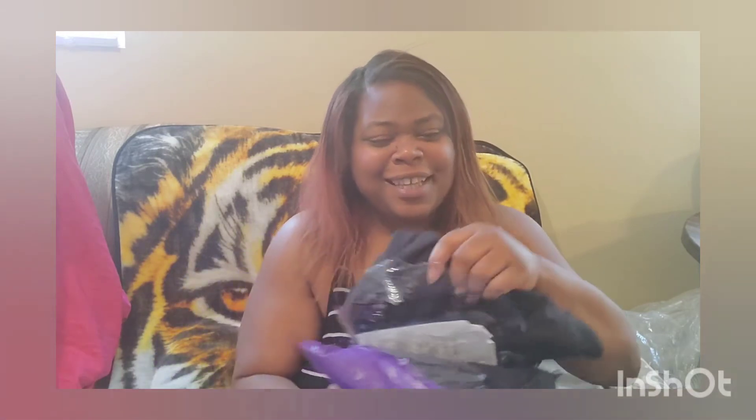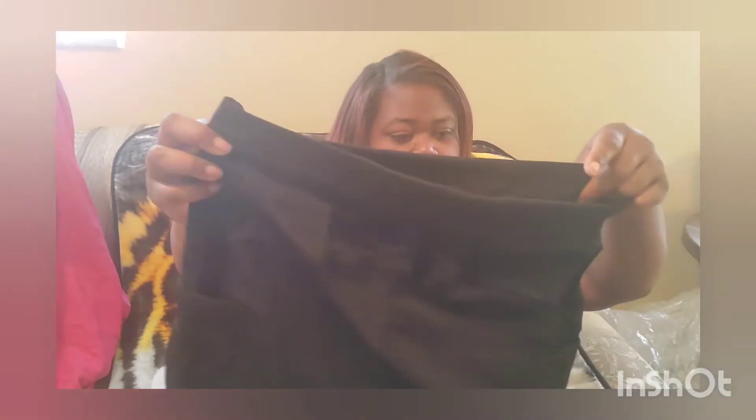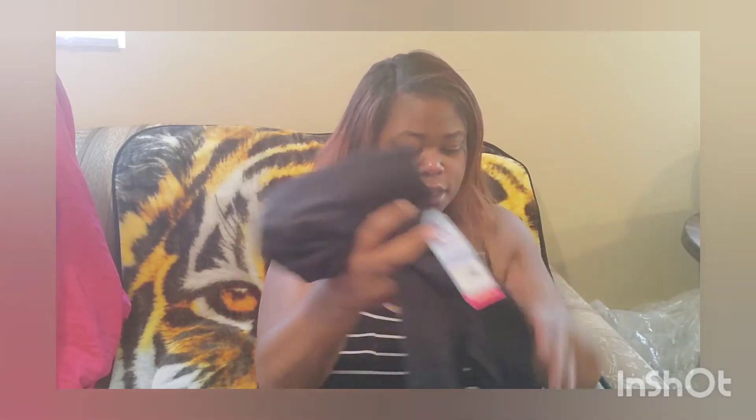Since the package is already open, let's just see what they look like. This is what they're looking like — got some purple at the end. I love purple, that's my favorite color, so these are cute online and that's why I decided to get them.